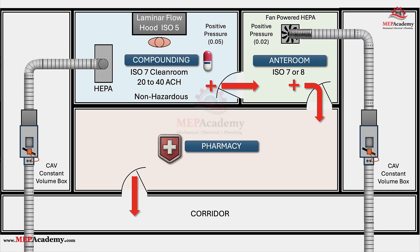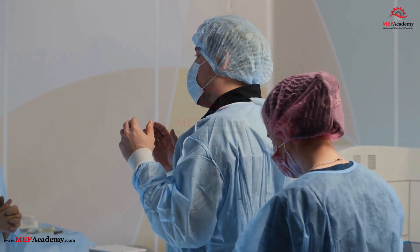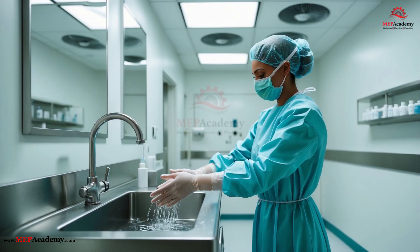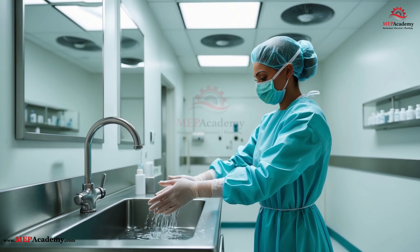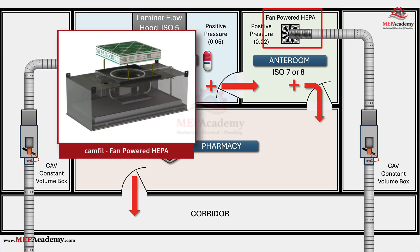Step 2: The Pharmacy's First Stop — The Anteroom. Your prescription first arrives in the anteroom. Think of it as the gateway to the sterile world, the border checkpoint where pharmacists and technicians prepare themselves before entering the cleanest areas. In this space, staff wash their hands, put on sterile gowns, gloves, masks, and shoe covers. Air here is already cleaner than a typical hospital hallway, thanks to HEPA-filtered supply air and a constant flow of fresh, particle-free air replacing the old — around 20 air changes per hour, meeting ISO Class 7 standards.